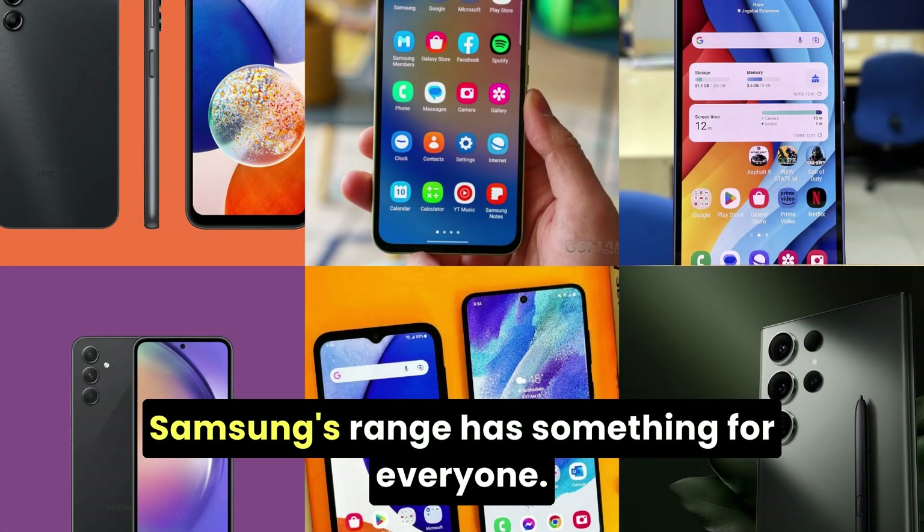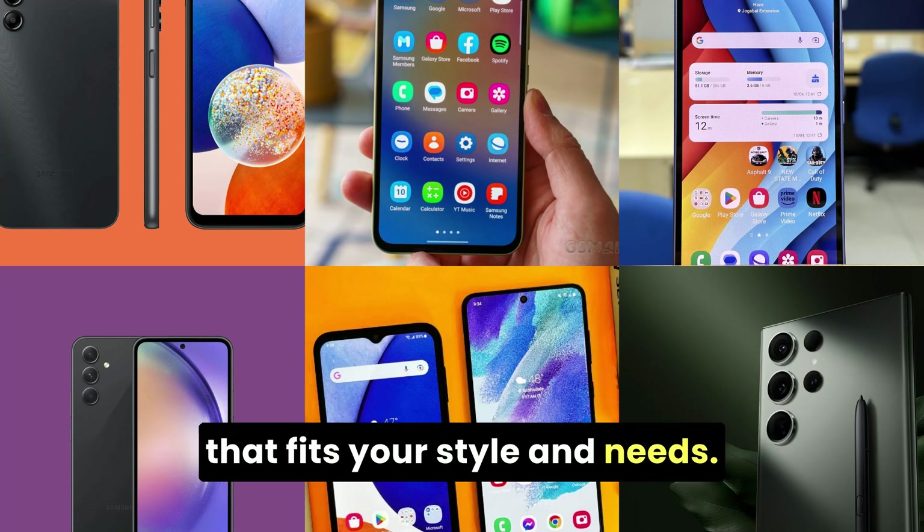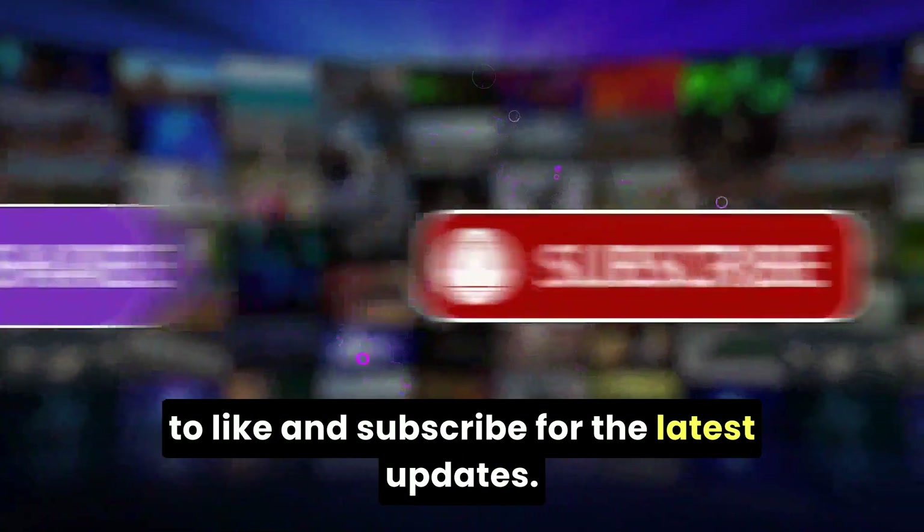Samsung's range has something for everyone. So say goodbye to battery woes and choose the phone that fits your style and needs. Stay tuned for more tech insights, and don't forget to like and subscribe for the latest updates.